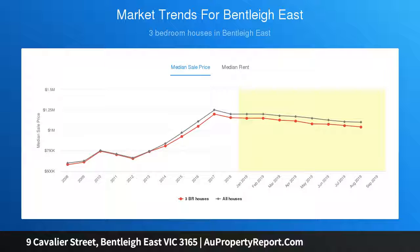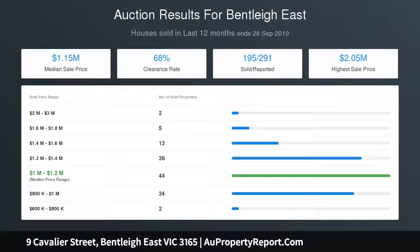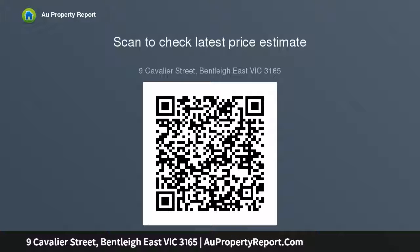Enjoy as is or consider extending outwards or upwards in the future, and capitalise on a prime location within the Coatesville Primary School Zone — a casual stroll to Mackie Road Shops, parkland, buses and Coatesville Primary School, and just minutes to the Lynx Shopping Centre and Chadstone.